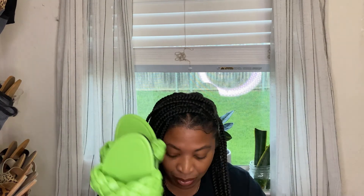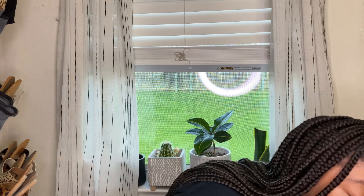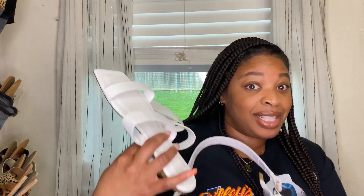The next thing I picked up are these lime green sandals. I thought they paired perfectly with this little bag — inexpensive, cute sandals. I love this braided look, and a lot of the sandals I picked up kind of look similar. The next sandals are these white square toe sandals. I thought these were super cute to go with this white bag. See the vibe? Catching the vibes.